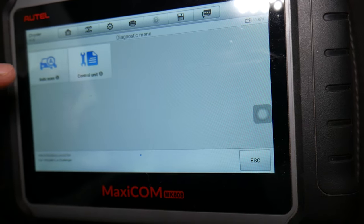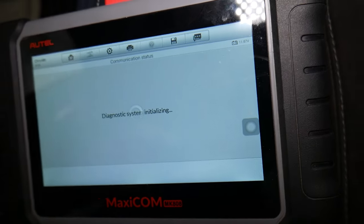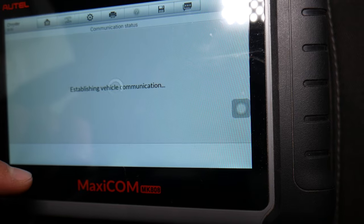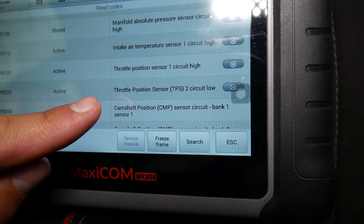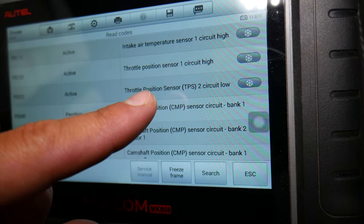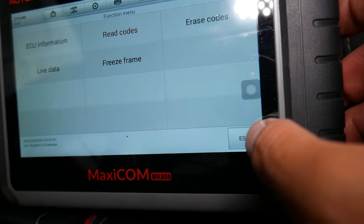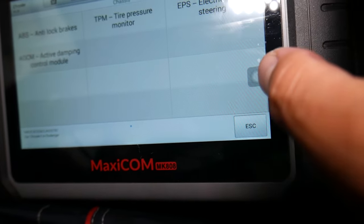We click Diagnostics, then Control Unit, then Powertrain, and select Engine Control Module to read the codes. We have multiple codes because we had a few wires disconnected earlier. Right here we have throttle position sensor codes: P0123 throttle position sensor 1, P0222 throttle position sensor 2, and P2111 electronic throttle control system.